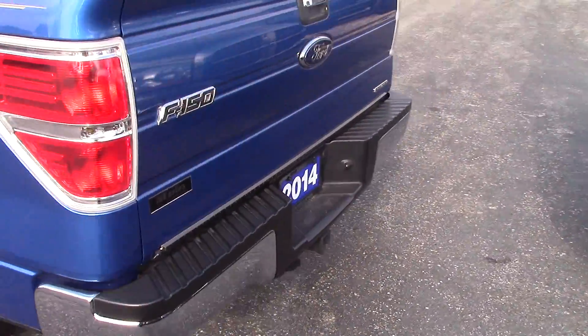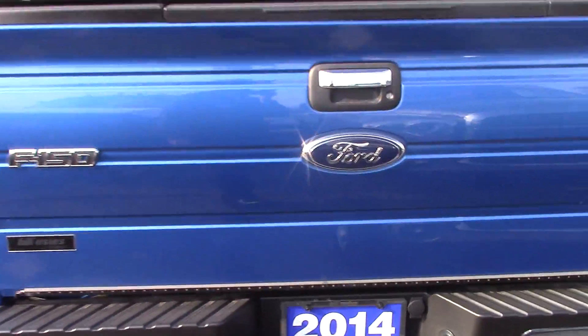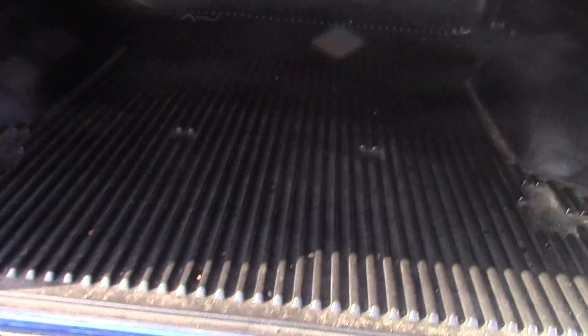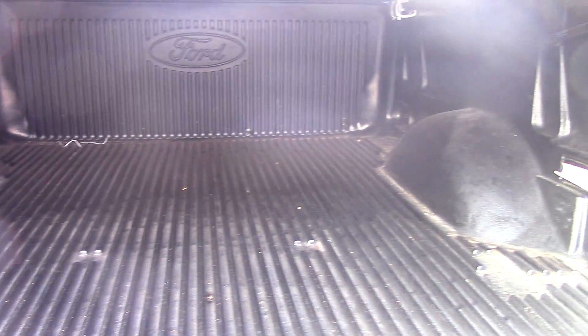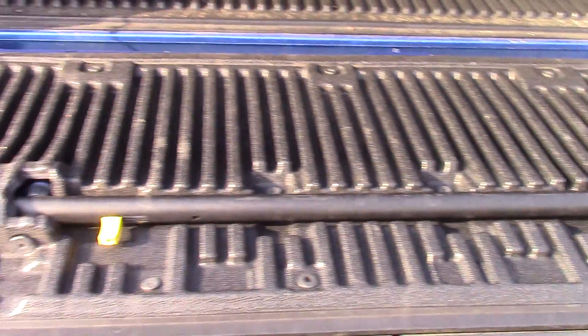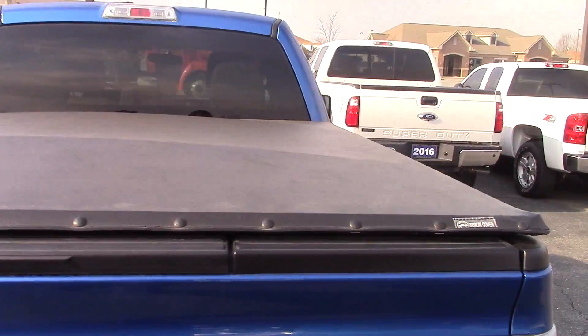Take a look in the back. It does come with a tow package set up. The bed looks like it's got a drop-in liner, and the bed is really clean — it doesn't look like the previous owner really ever used it. It does have a tailgate step as well, which is really nice. You can see it's got the tonneau cover over the bed as well.